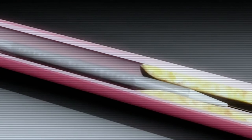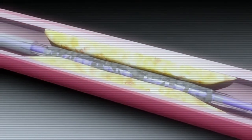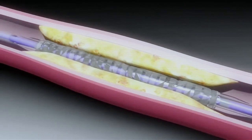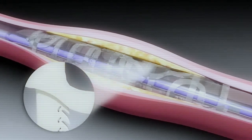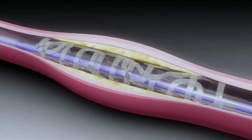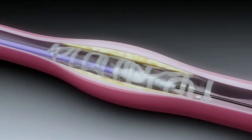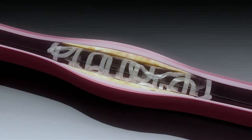Stents have completely changed the way we treat coronary vessel disease — they are an amazing breakthrough. Stents are tiny, but they have to be strong enough to withstand the forces generated by the flow of blood. They also have to deliver drugs into the vessel, and at the end they have to safely resorb into the body of the patient. All of these requirements make stents one of the most difficult medical devices to design.